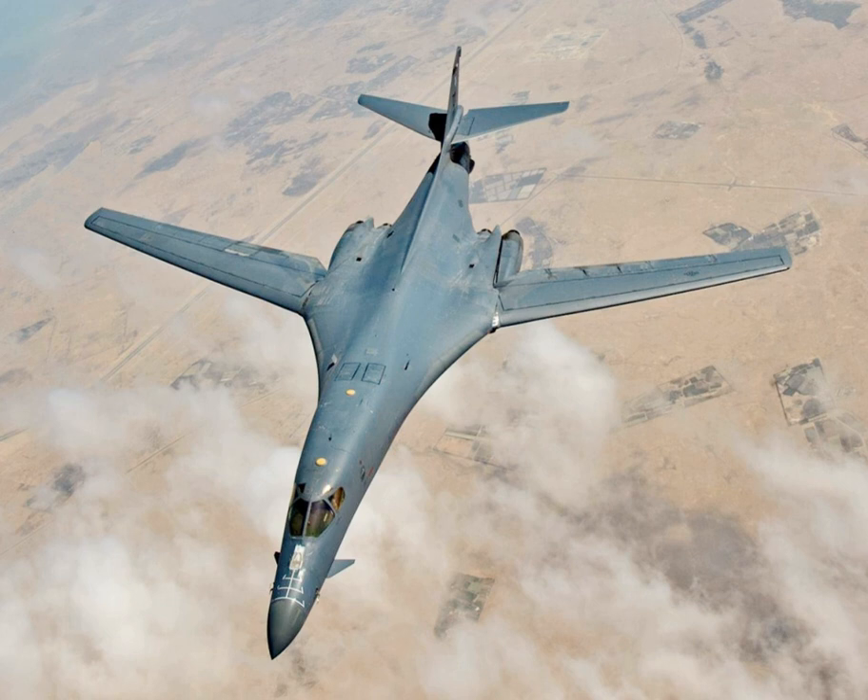The Rockwell B-1 Lancer is a supersonic variable sweep wing heavy bomber used by the United States Air Force. It is commonly called the Bone, from B-1. It is one of three strategic bombers in the U.S. Air Force fleet as of 2018, the other two being the B-2 Spirit and the B-52 Stratofortress.